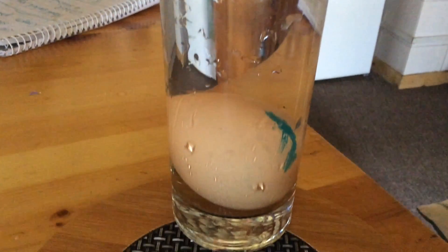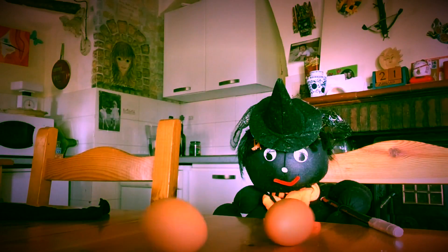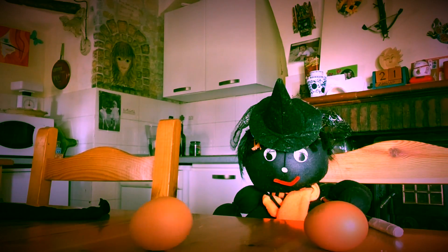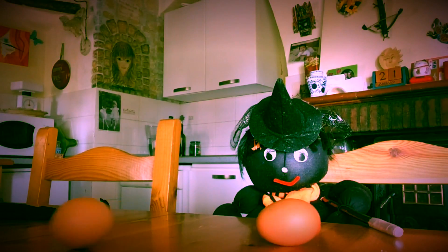So, what were your predictions like, girls and boys? Which do you think was the egg that floated and which was the one that sunk to the bottom? Shall we look? Yes, it was the fresh egg. And which was the egg that was spinning so quickly? Yes, it was the hard boiled egg.